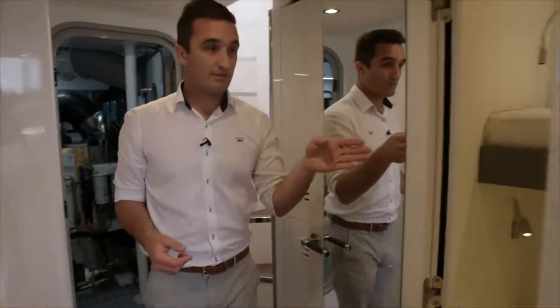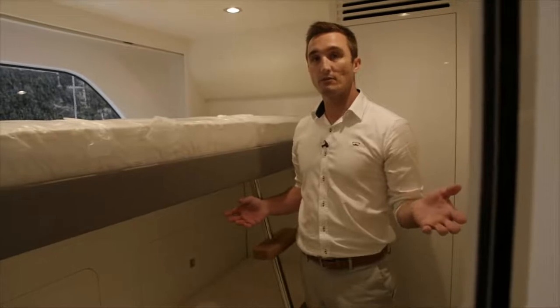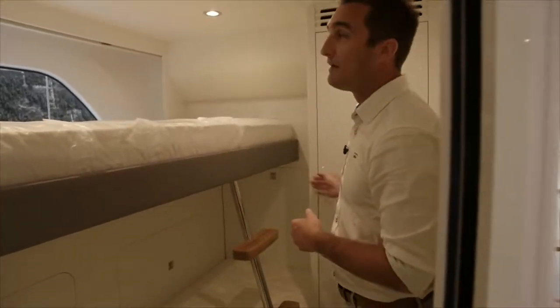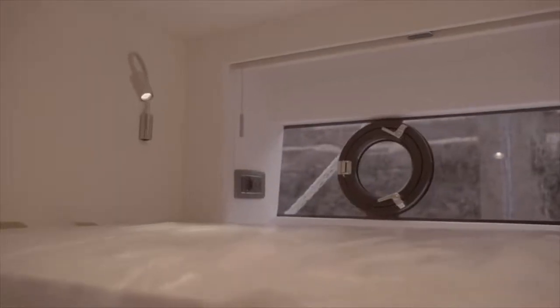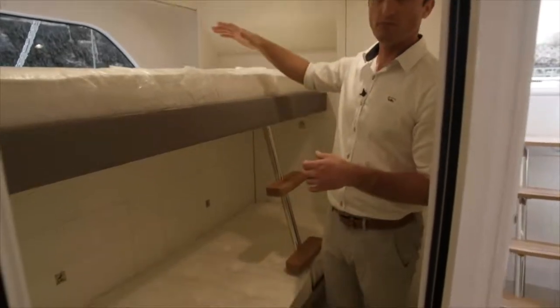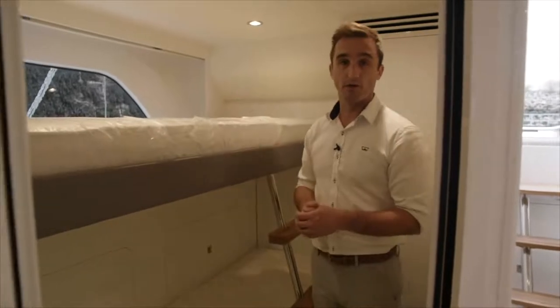And on the starboard side here, we've got two berths in this cabin. I'm stood in here quite comfortably with plenty of space. Behind me is a full hanging storage locker. You've got an opening port light with a large window around it for great natural light and ventilation in this cabin. The two berths offer plenty of room, with great access to the top berth and individual reading lights for both berths.